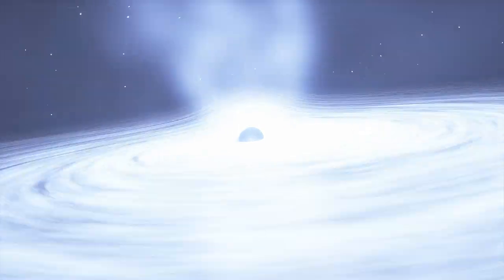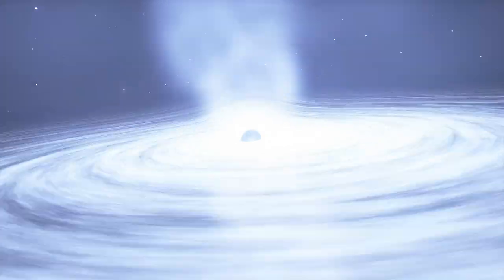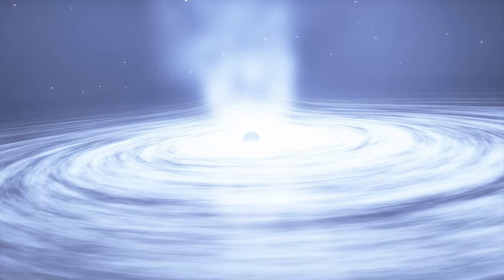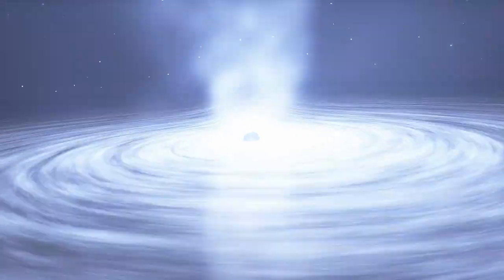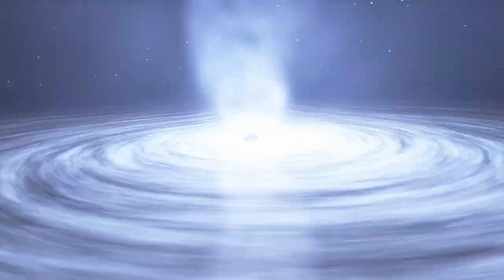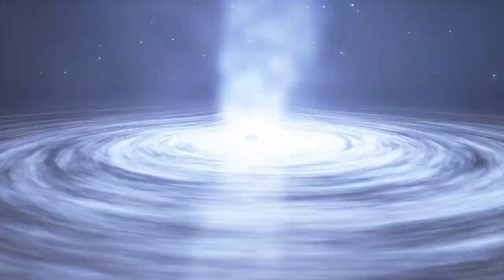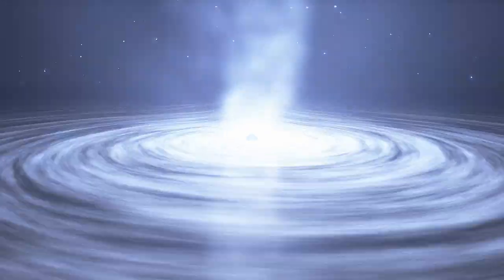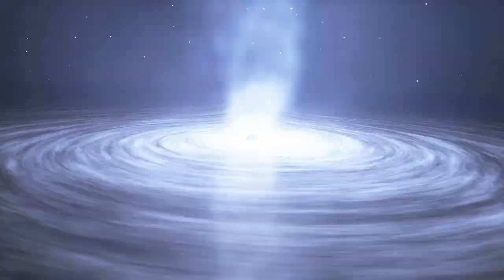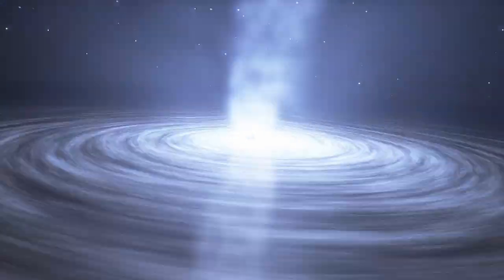Scientists believe the mighty jets of M87's supermassive black hole are produced when a dense disk of matter, called an accretion disk, whirls around the black hole at up to 2 million miles per hour, or 3.5 million kilometers an hour. The material within the accretion disk grinds together as it circles, with the innermost regions spinning faster than those farther out. This differential rotation causes the magnetic fields to get coiled up, ejecting material falling into the black hole at nearly the speed of light.